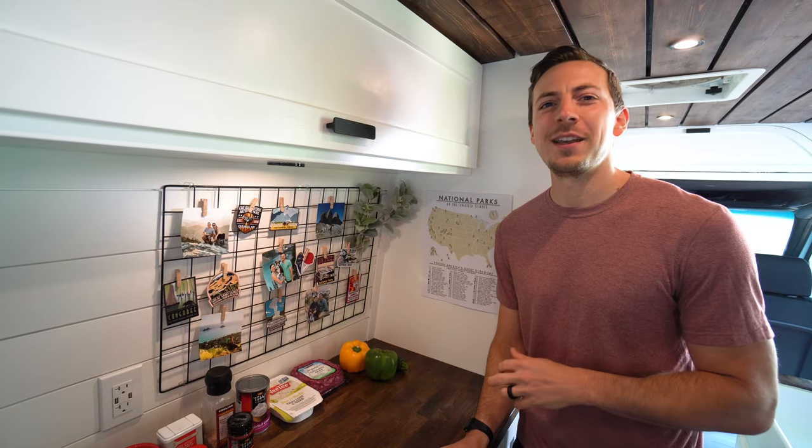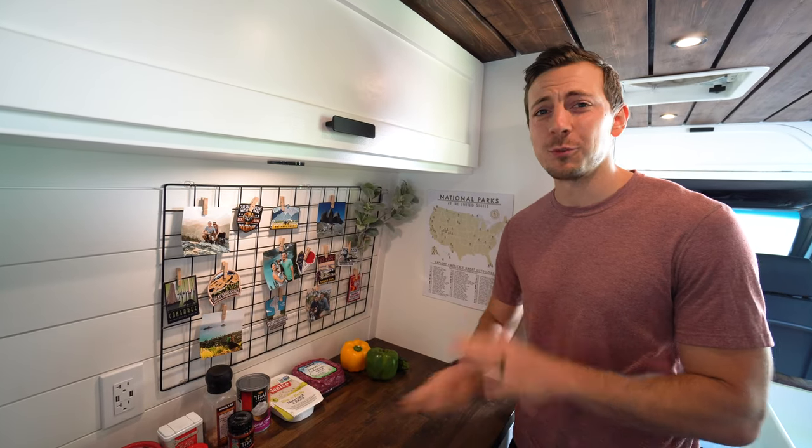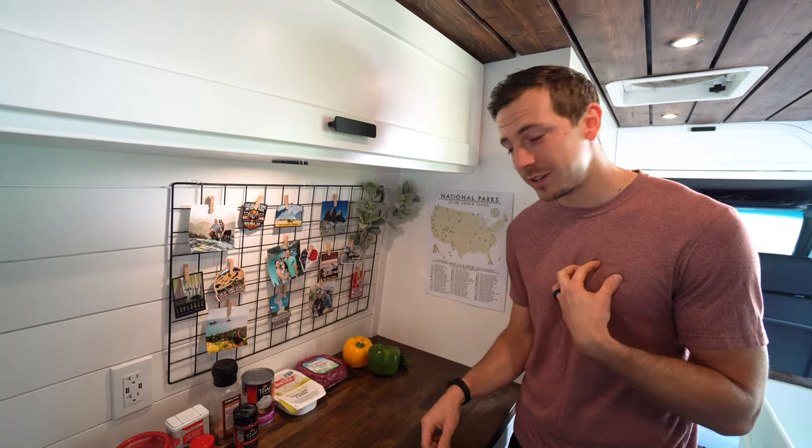We're gonna make not only one of our favorite van meals but one of our favorite meals of all time — a red curry dish. Disclaimer: we've never been to Asia so we can't say how authentic this recipe is, but we think it tastes pretty dang good. We want to eat this meal every single day. It's maybe not the most healthy, but man, we love it. What makes it so awesome is that it's super customizable and easy.